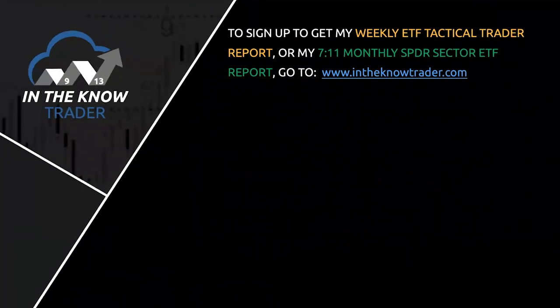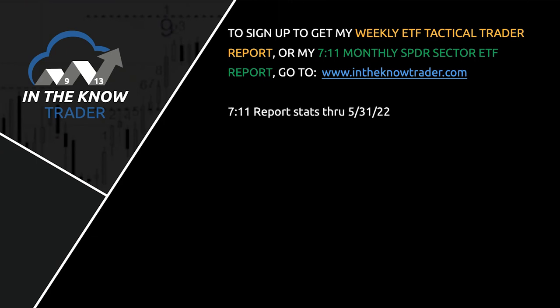To sign up to get my weekly ETF Tactical Trader report or the monthly 7-11 report, go to intheknowtrader.com. We have a brand new website where you can sign up online. There are lots of videos there too. The 7-11 report is designed to beat the S&P 500 by being in no more than seven of the 11 SPDR macroeconomic sectors — like XLK, XLE, XLI, etc. — with the goal of trying to avoid the underperformers.